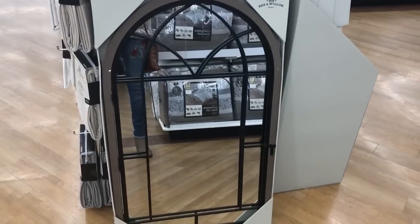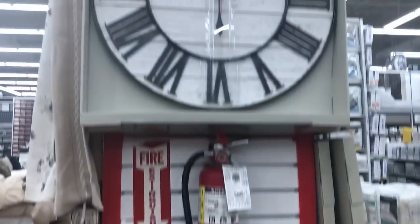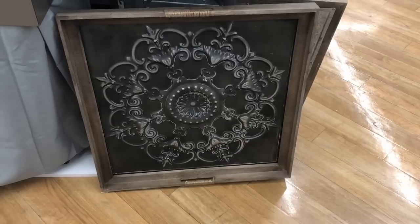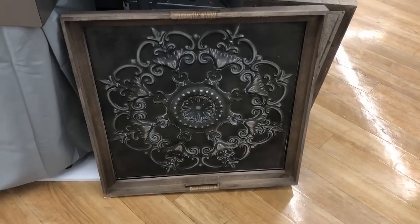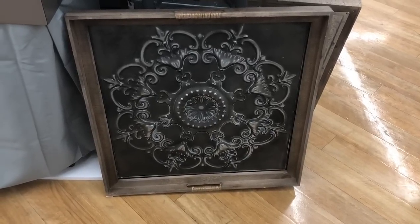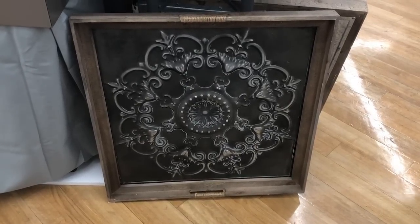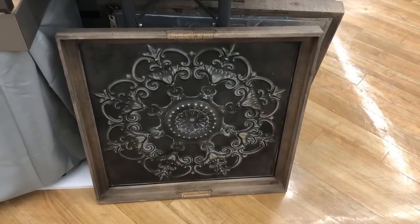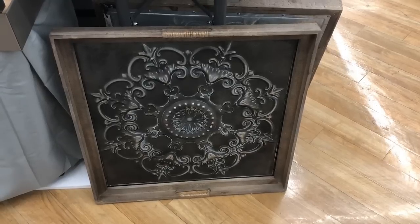Look at the great arched mirror. Cute clock. For those of you that loved my embossed tray that was in episode 3 of my Everyday Decor series, look at this piece at Bed Bath & Beyond — it's Bee & Willow and the price on it is $59.99. Love that.